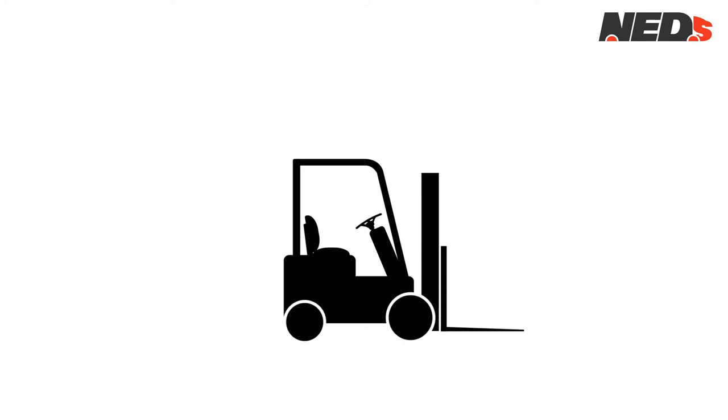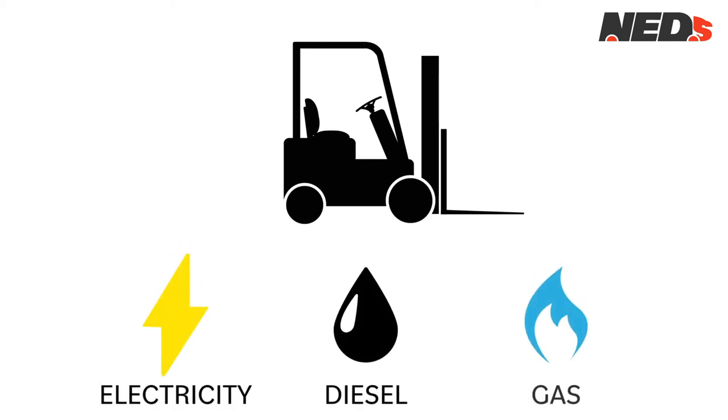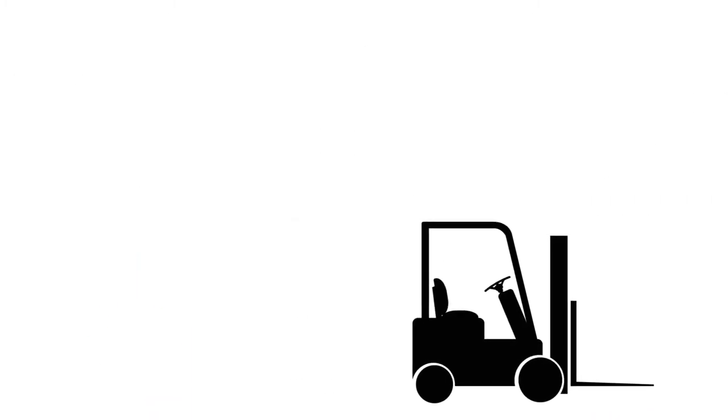When you picture a forklift truck, the counterbalance is what usually springs to mind first. They can be powered by gas, diesel or electricity and are suitable for both indoor and outdoor use. They provide the benchmark standard for basic handling operations.